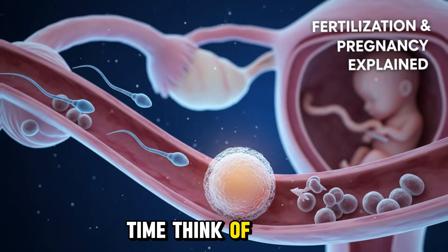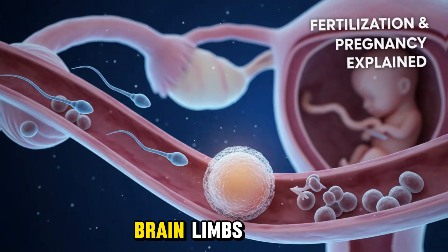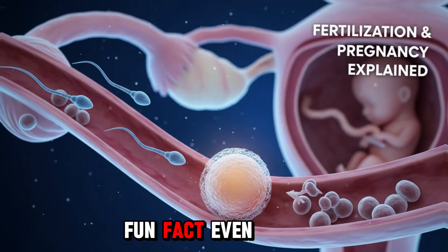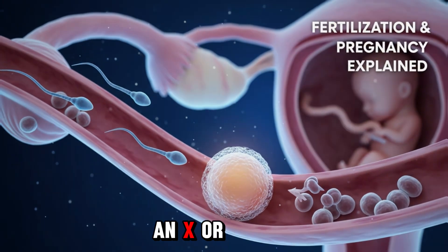Think of the zygote as a blueprint. From this blueprint, the entire human body — heart, brain, limbs — will develop over the next nine months. Fun fact: even the baby's sex is determined at this very moment, depending on whether the sperm carries an X or Y chromosome.